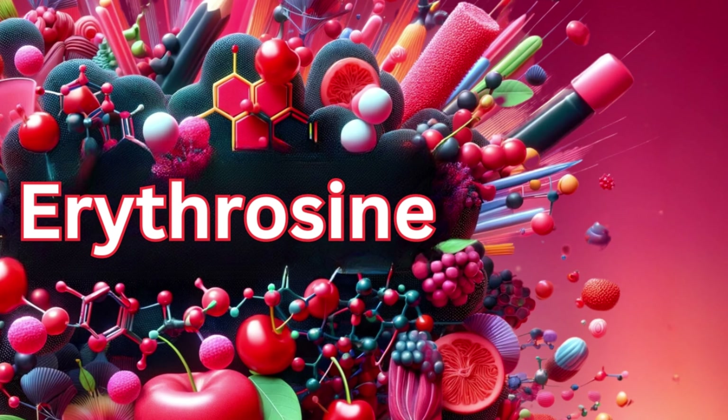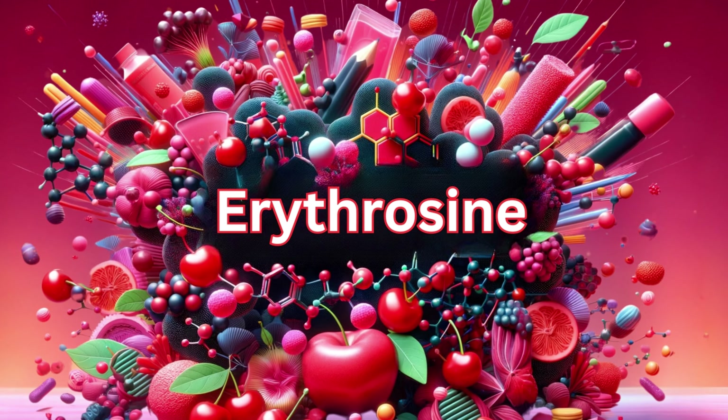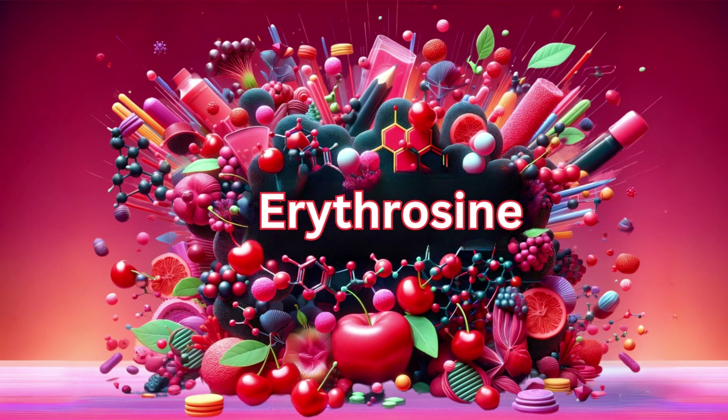Hello, viewers. Today we're unraveling the mystery of erythroxene, known as Red No. 3 — a synthetic wonder or health concern? Let's find out together.